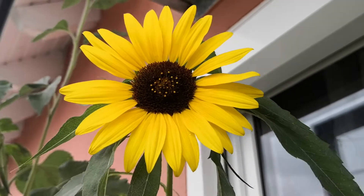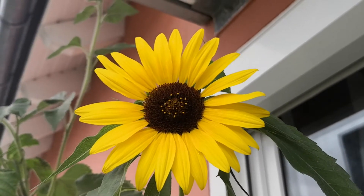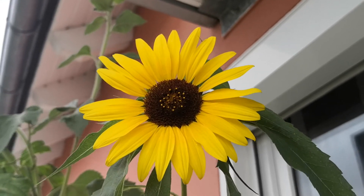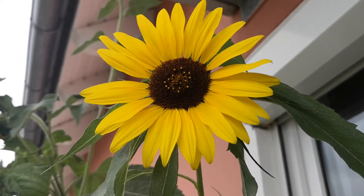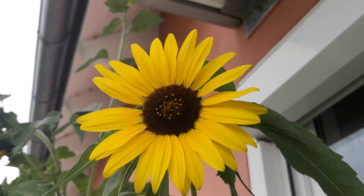My dear friends, thank you for watching this video till the end. Keep smiling like this sunflower always. We will meet again with a new video and I will tell you more about my adventures and experiments. That's all — bye-bye, and don't forget to subscribe!